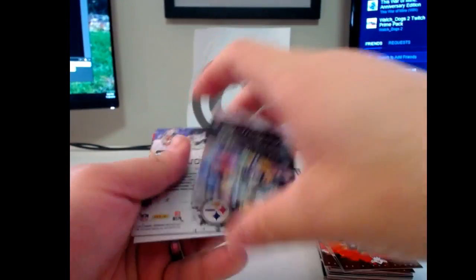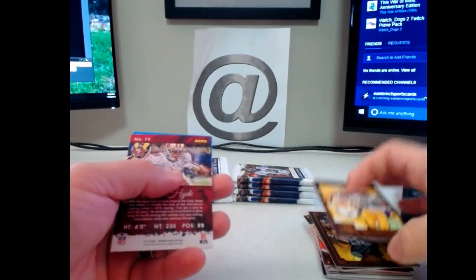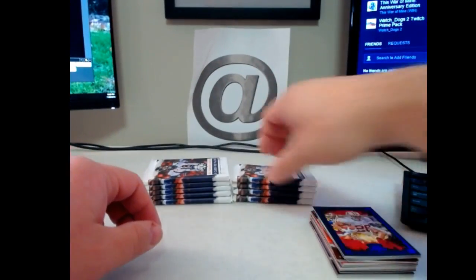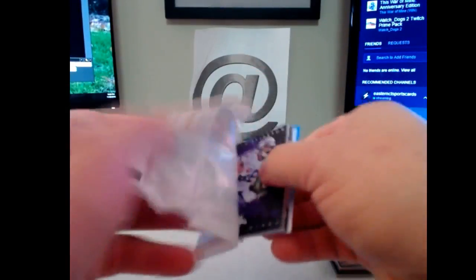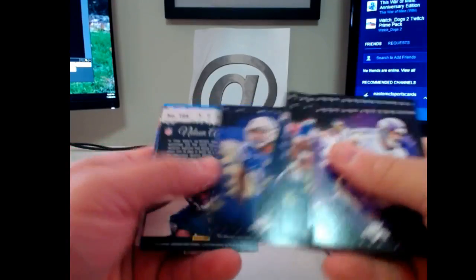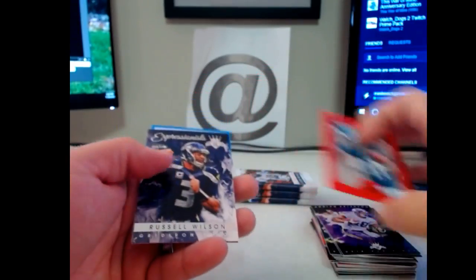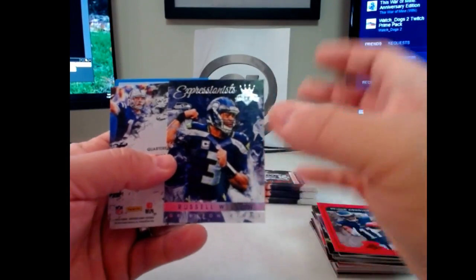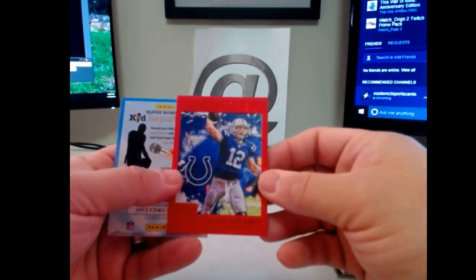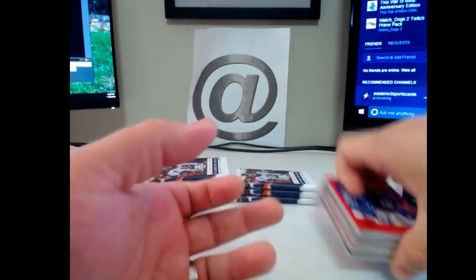Ty Montgomery — looks like another bronze parallel. Rod Woodson bronze and Carlos Hyde blue. Nelson Aguilar red. Expressionists insert — Russell Wilson. I do like the fact that you get some decent inserts in this. Andrew Luck red all-time stat king — kind of cool. I like inserts.